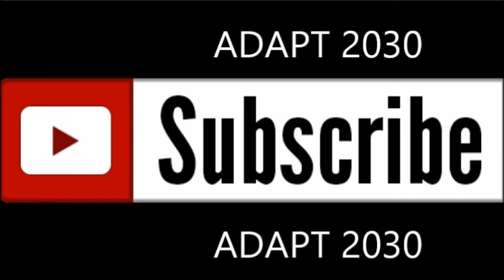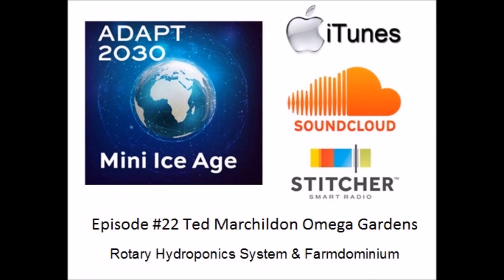While you're watching the video, please subscribe to ADAPT 2030. And if you're looking for the future of agriculture, Ted Marshallton at Omega Gardens — our episode number 22 on many Ice Age Conversations — explains the Rotary Hydroponic System and the Farm Dominium. You're looking for the future? This is it.